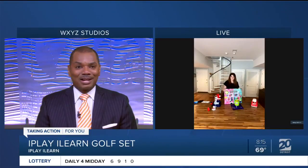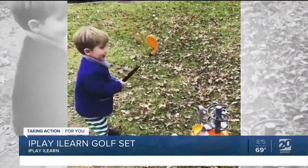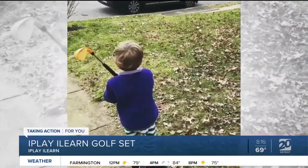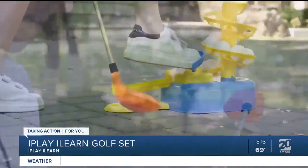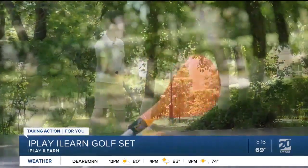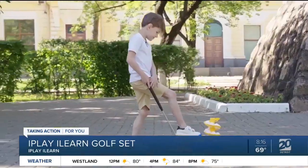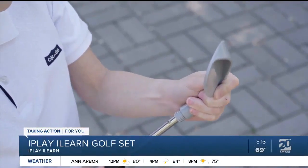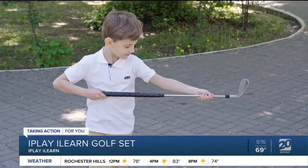That sounds like a lot of fun. If folks want more information on some of these toys and the latest trends — not just during the summer season but throughout the year — they can go to thegeniusofplay.org. That's going to give families great ideas not only on toys but on play ideas and activities, especially with homeschool and kids being home this summer without camp. It will give parents resources to keep kids active with learning. Thank you so much, Adrienne Appell with the Toy Association, for taking time to talk to us this morning and showing us the latest trends in toys.